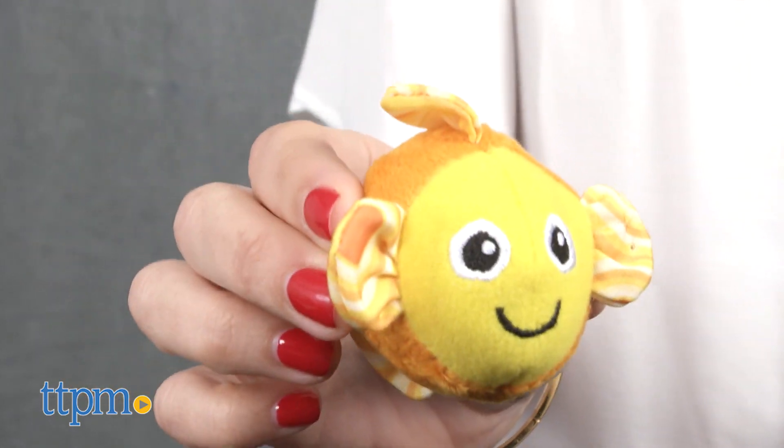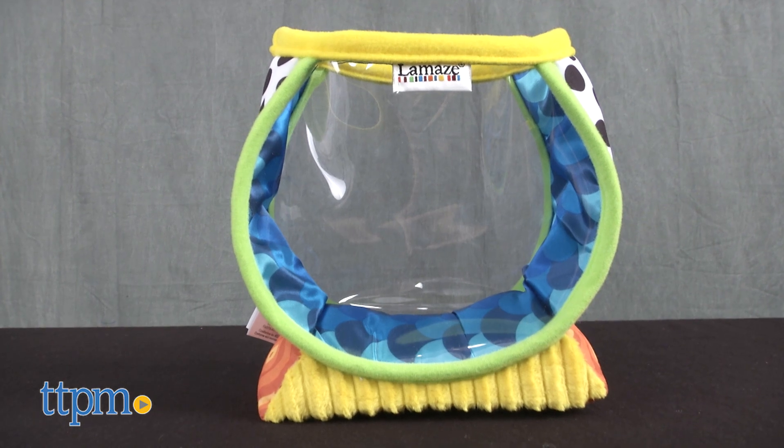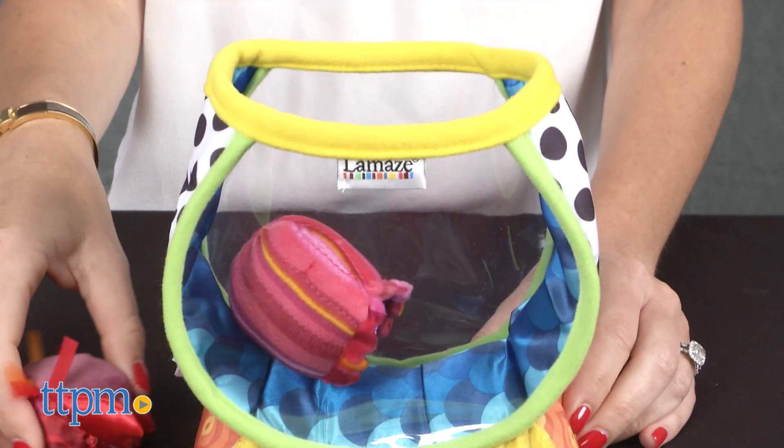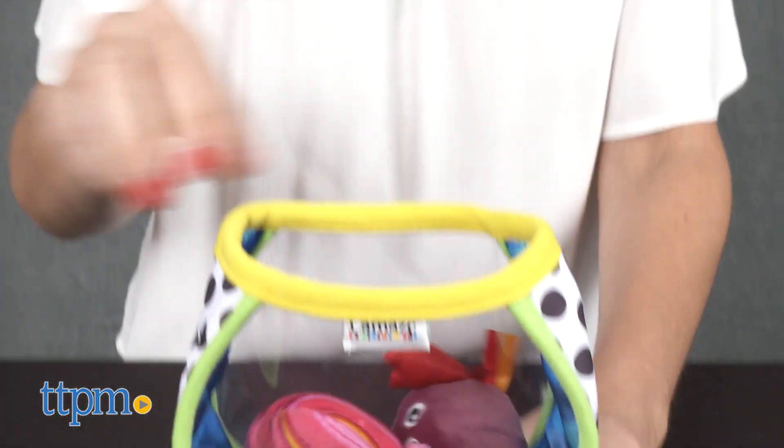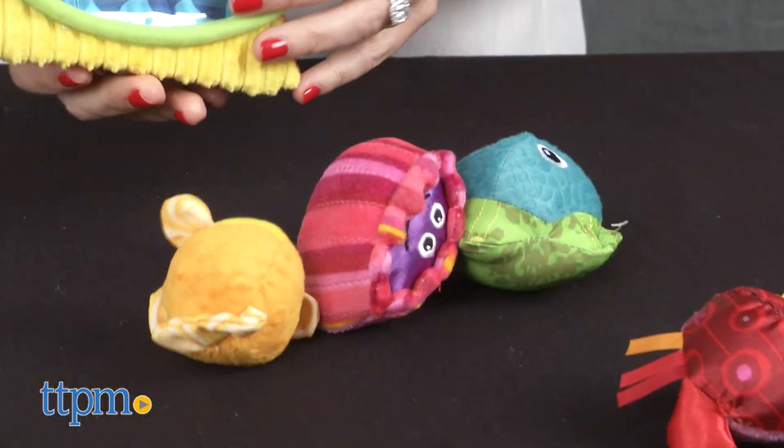Both the fish and fishbowl feature fun patterns and bright bold colors. This cute set encourages put-in and take-out play, which helps baby develop dexterity, hand-eye coordination, and fine motor skills. It stimulates the senses of touch, sight, and hearing, entertaining babies along the way.